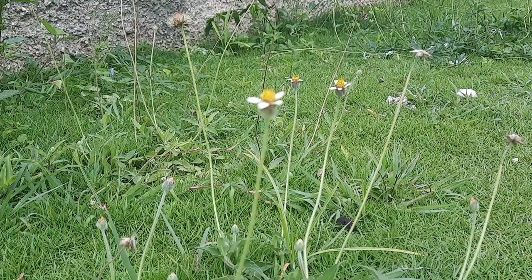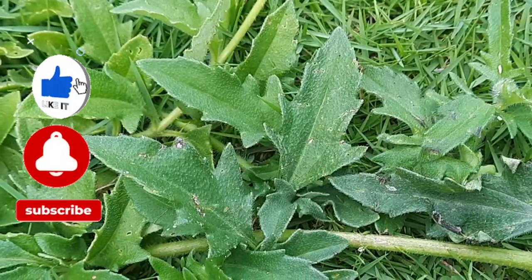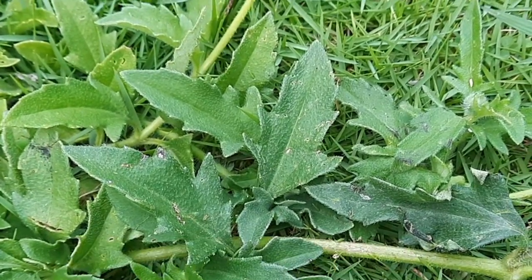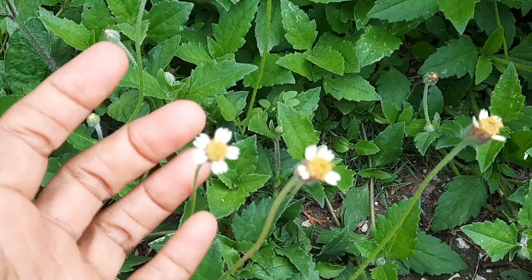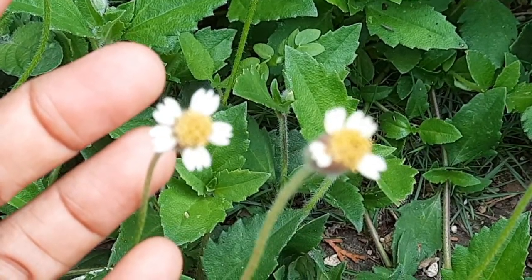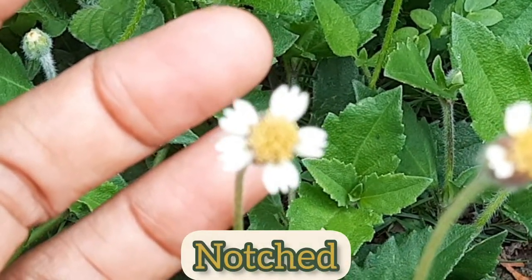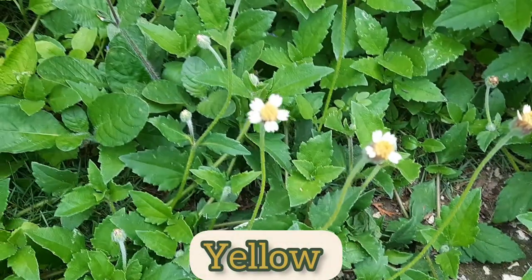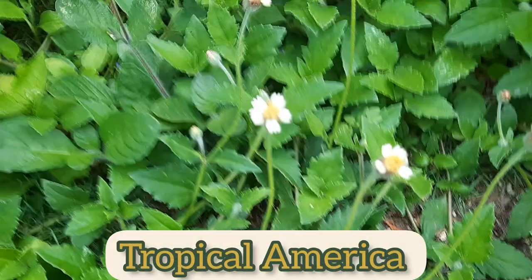This plant can grow between 30 to 60 centimeters high. The leaves are ovate or lanceolate in shape and they also have toothed edges. As you can see, the flowers are very small and they have white petals, and these petals are notched on the outer edges.